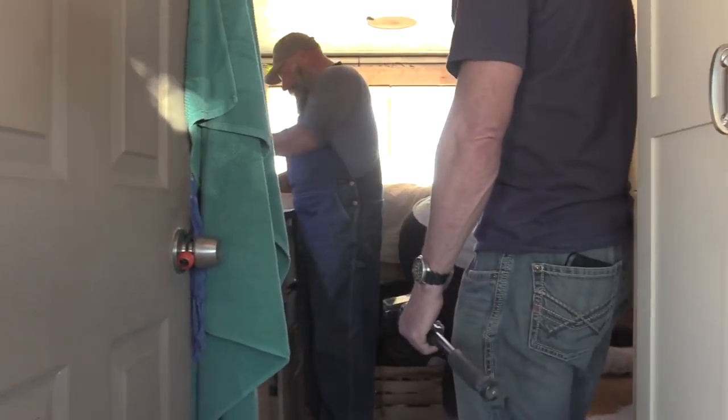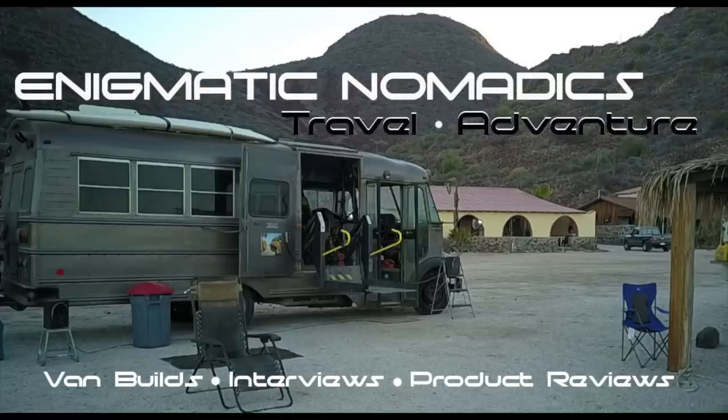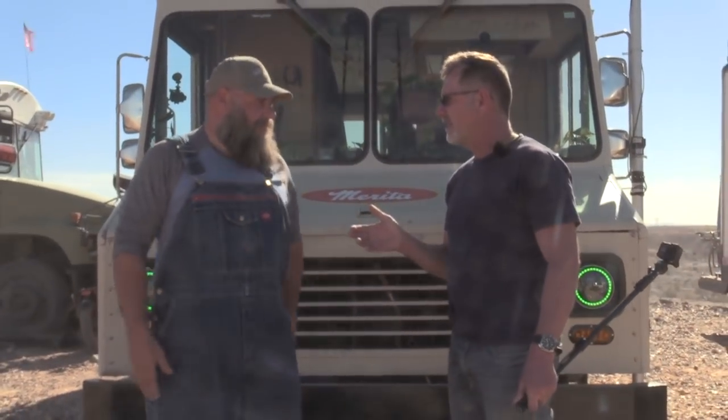Hey guys, I'm here with Paul — 'Bread Trucker.' He's been out on the road for a few years now. We met originally in Oregon and his van looked different back then. I don't know if the inside looked different — we haven't had a look yet — but I want you to meet Paul and see what he's got going on.